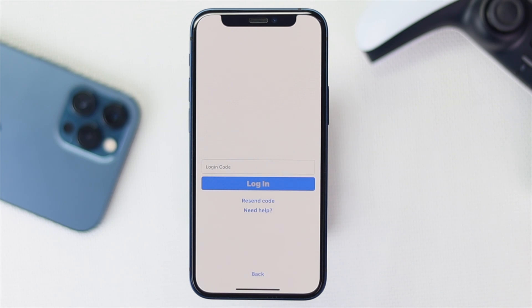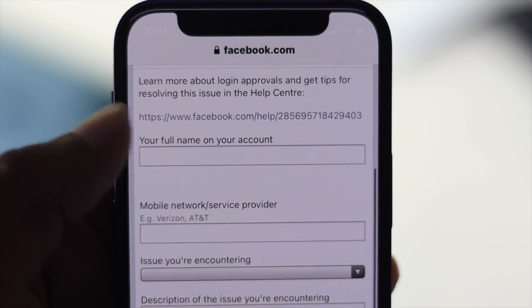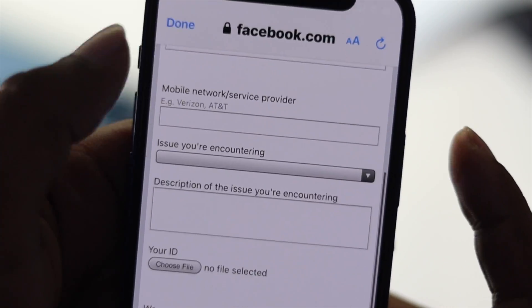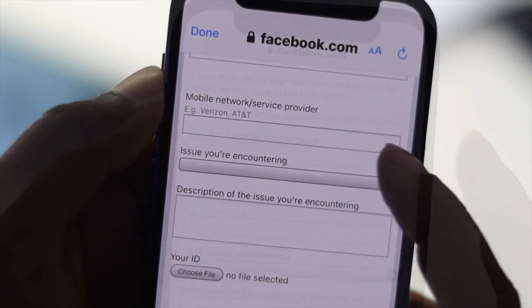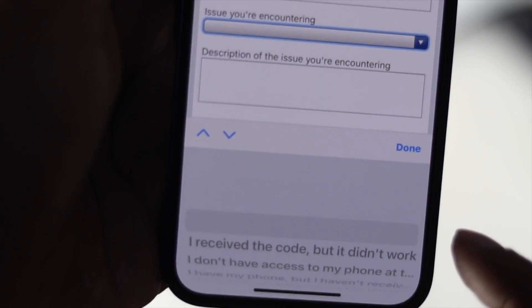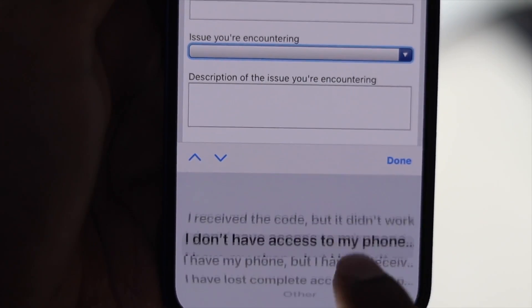If you haven't tried too many times but you're still not receiving the two-factor authentication code, open Facebook again and tap 'Need Help.' It will bring up a form on screen. Fill it out with your full account name, your mobile network and service provider, and the issue you're currently facing with your Facebook account.